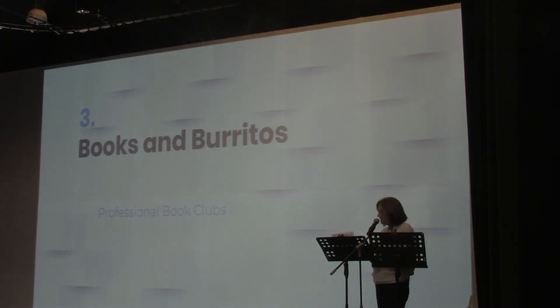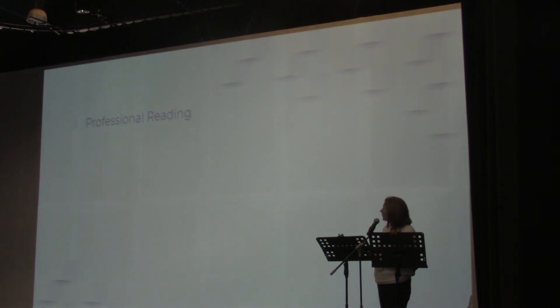'Books and Burritos' is an initiative running for its second year — it's a huge project. Kurt does all the work for this. It's essentially a professional book program.